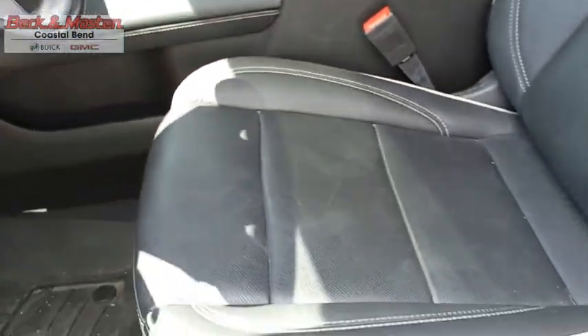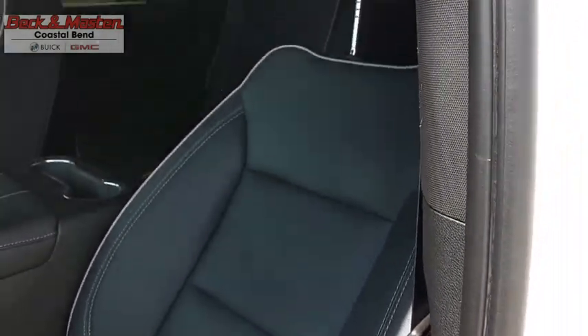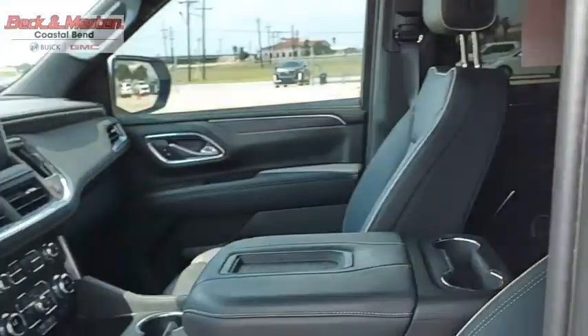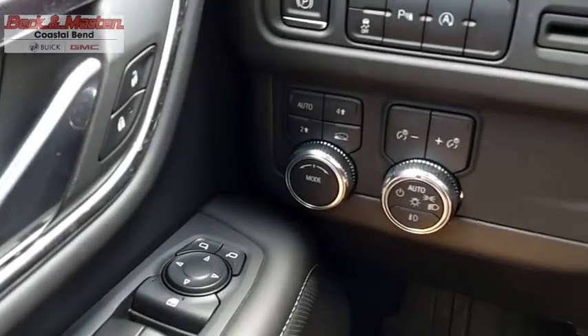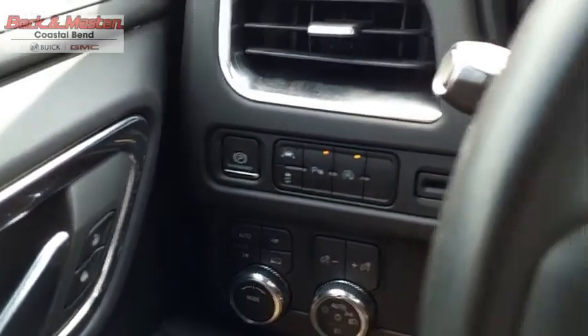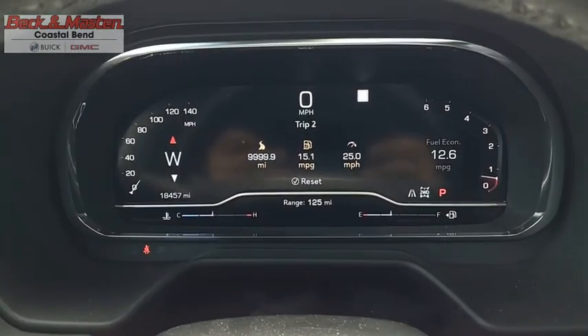Boasting a Vortec 5.3-liter V8 with active fuel management and flex fuel, Yukon is agile and capable. If affordable style and reliability are what you're looking for, this vehicle couldn't be more perfect. Drive it today.